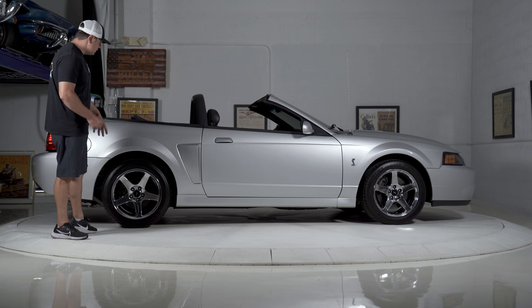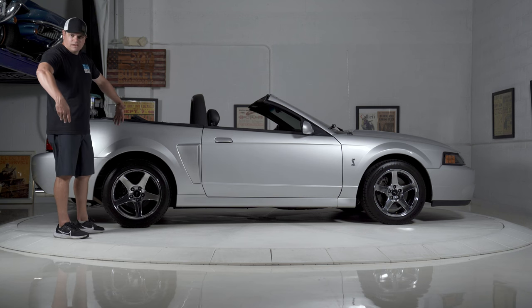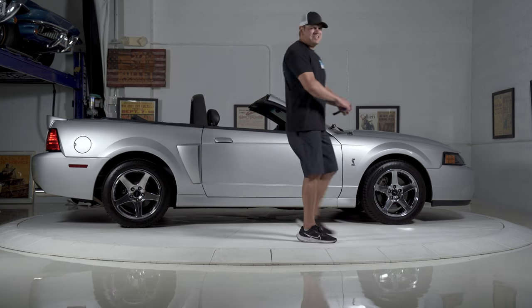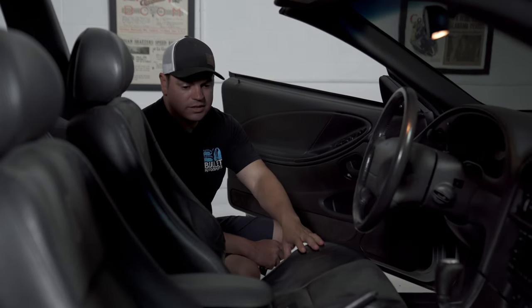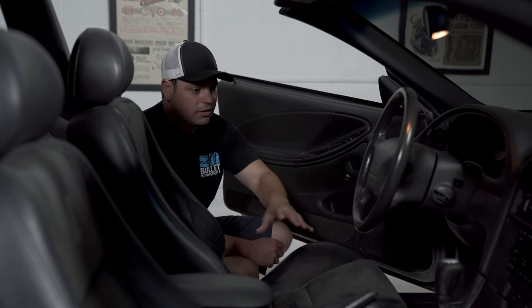And then once again, you have 275/40/17 Michelin Pilot Sports — Michelin, the big guy. Let me show you the interior. Door cards are very nice. Your seats, as I said before, you would not know that there's 51,000 miles on it. Leather looks good. The Alcantara looks good. Steering wheel is in excellent condition.